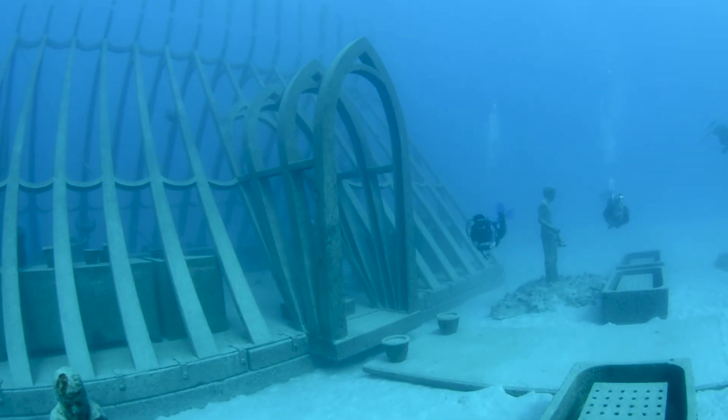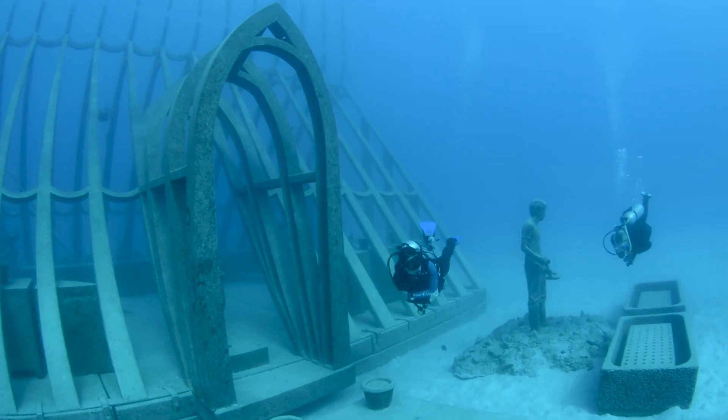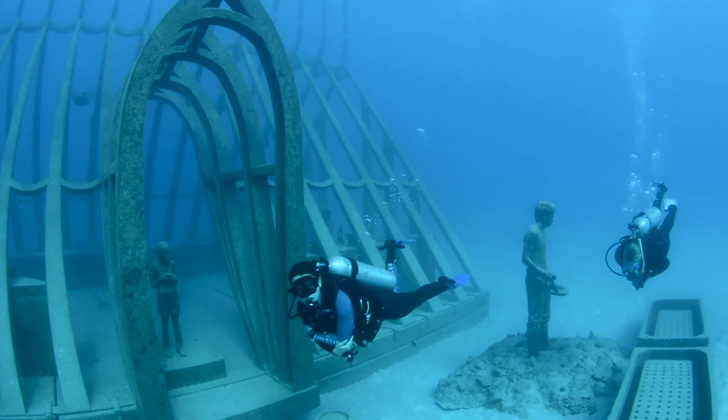We're out at John Brewer Reef and it's a magnificent day — clear water, lots of excited people. We've officially cut the ribbon and launched the Museum of Underwater Arts Coral Greenhouse. It's open to tourists from all over Australia to dive this magnificent artwork and to think about the part we all have to play in caring for our magnificent planet.